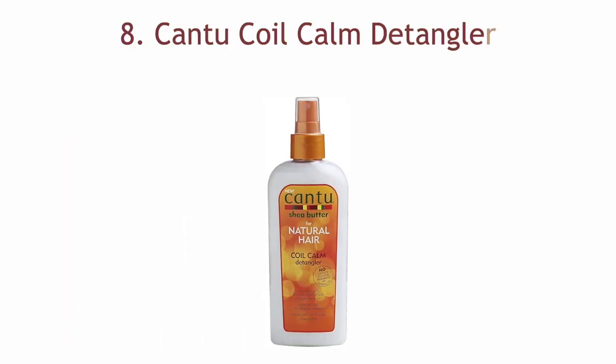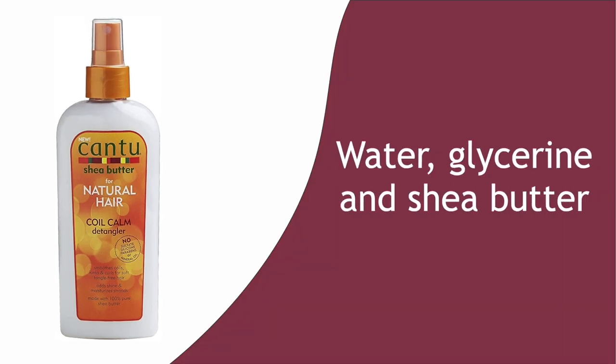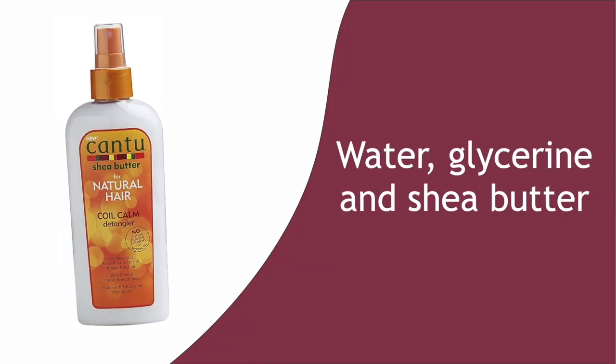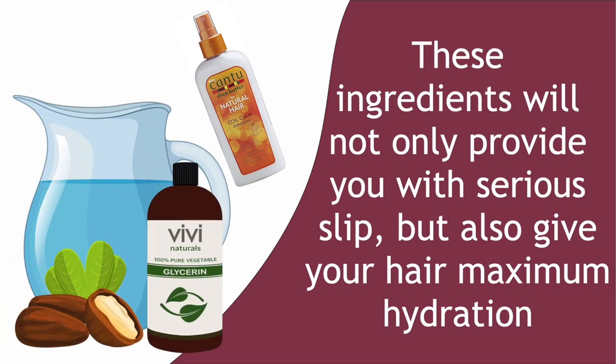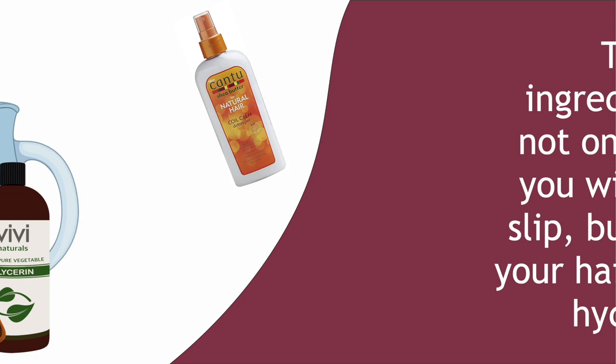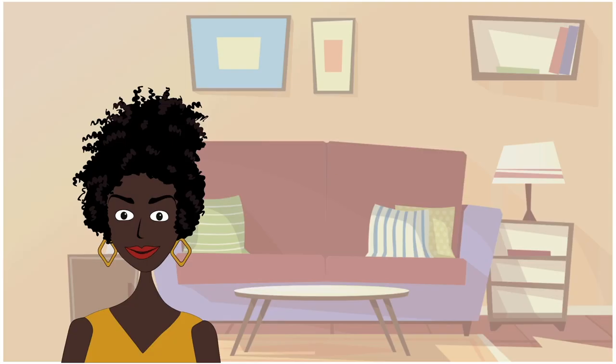Number eight: Cantu Coil Calm Detangler. Water, glycerin, and shea butter come together to create an ultra creamy detangler. These ingredients will not only provide you with a serious slip, but also give your hair maximum hydration. It helps you to attain soft, tangle-free hair to make styling easy and painless. It can be rinsed out or left in for more hydration. It will also keep your scalp balanced to provide you with the right environment to produce and maintain healthy hair.